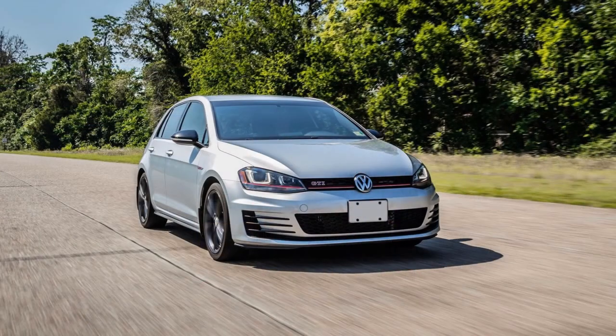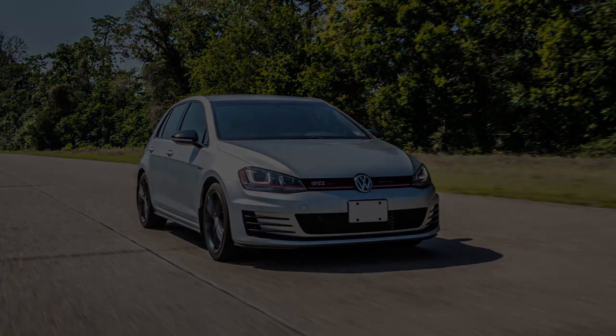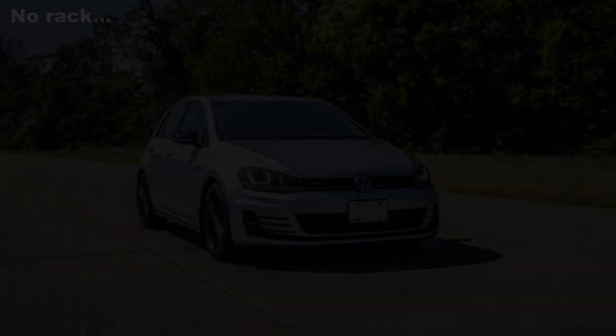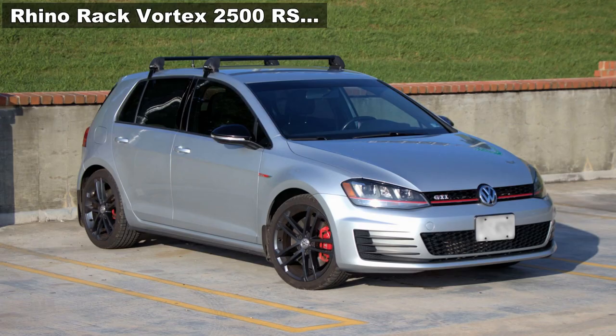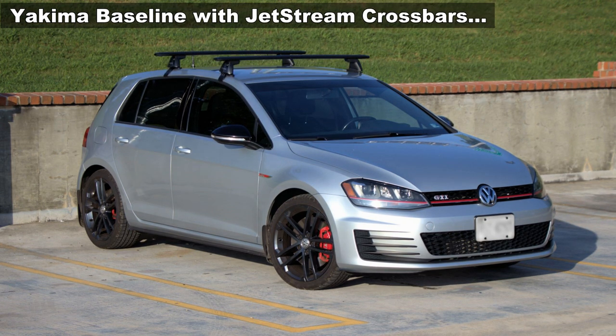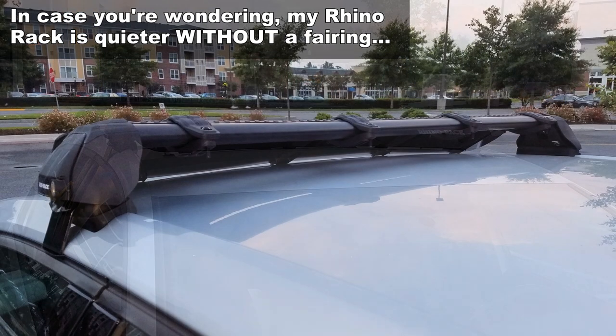I almost forgot — let me give you a listen to what no crossbar sounds like. Alright, so those are the noise and wind samples. To me, the Rhino Rack is the clear winner on that.